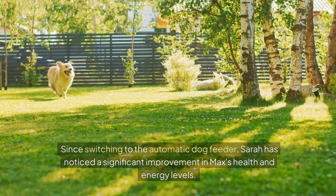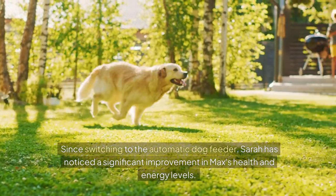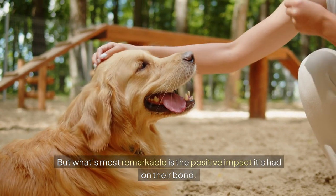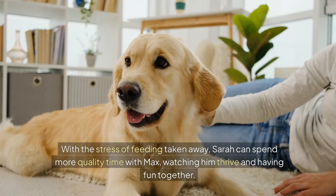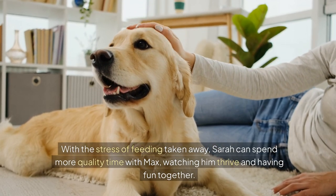Since switching to the automatic dog feeder, Sarah has noticed a significant improvement in Max's health and energy levels. He's lost weight and his coat is shinier than ever. But what's most remarkable is the positive impact it's had on their bond. With the stress of feeding taken away, Sarah can spend more quality time with Max, watching him thrive and having fun together.